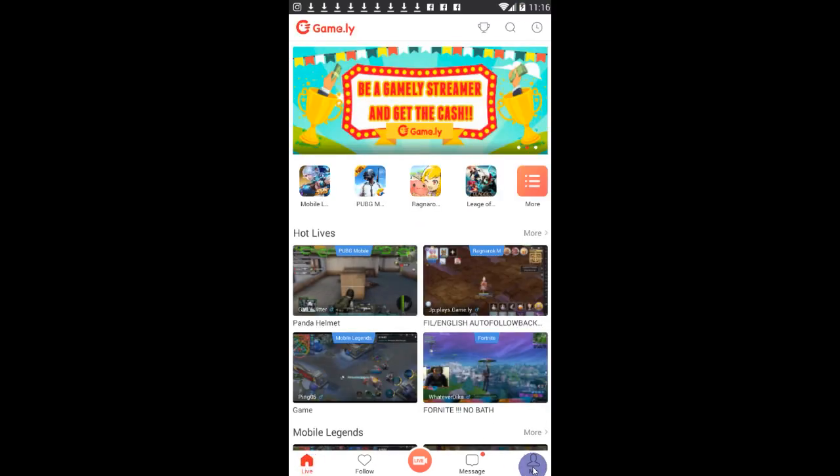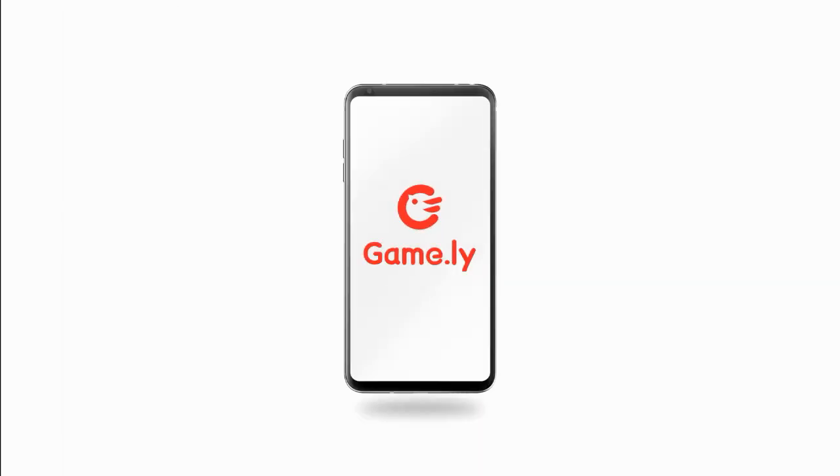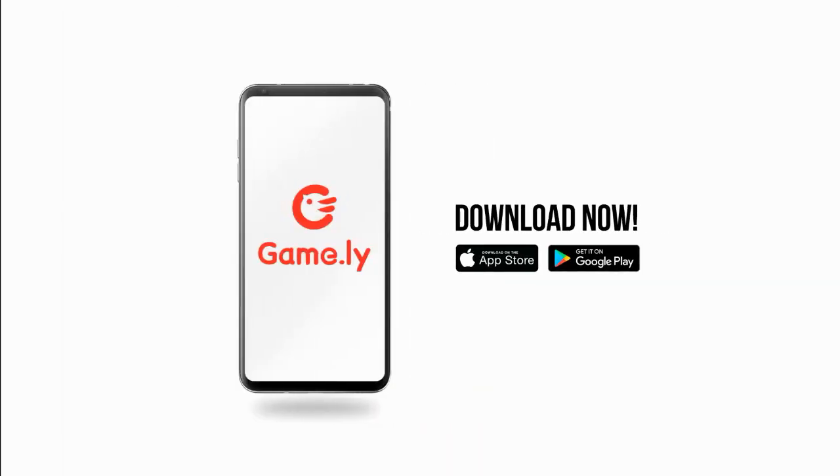Each winner will receive 366 diamonds. This diamond giveaway is sponsored by Gamely. That's it, guys — hope we made everything clear. Thanks!